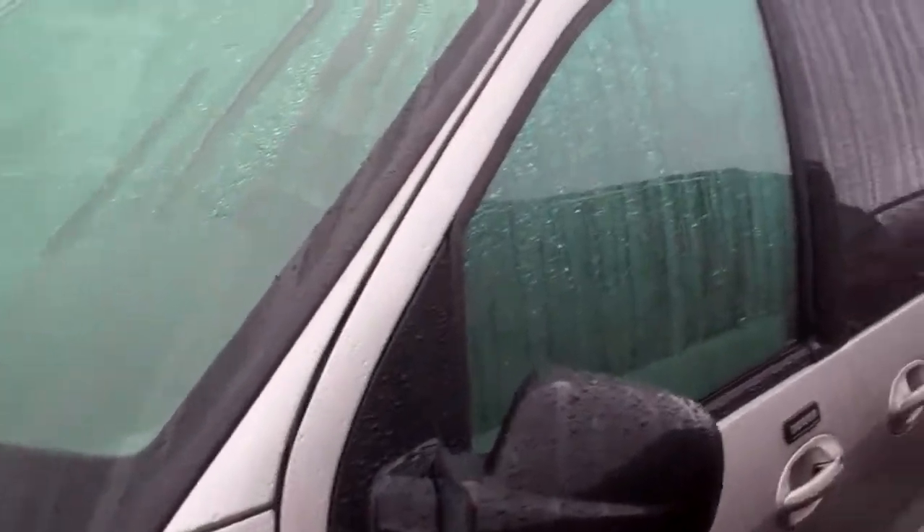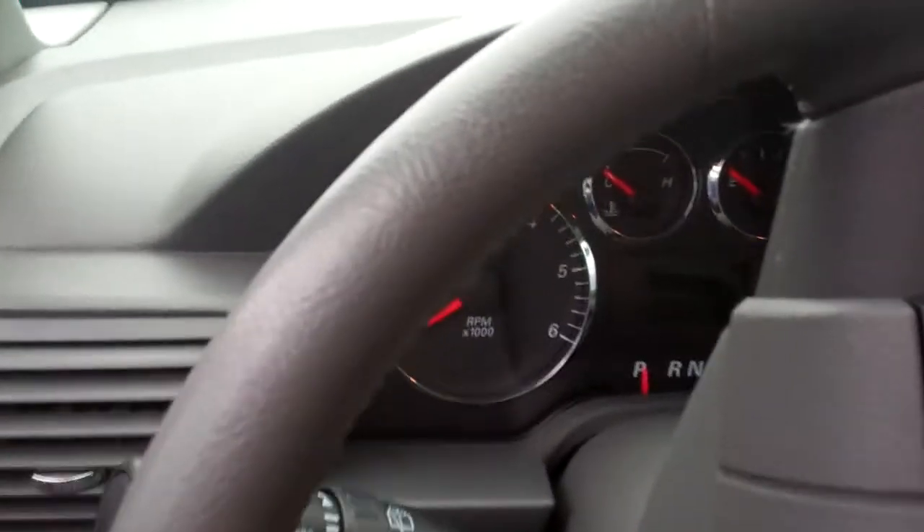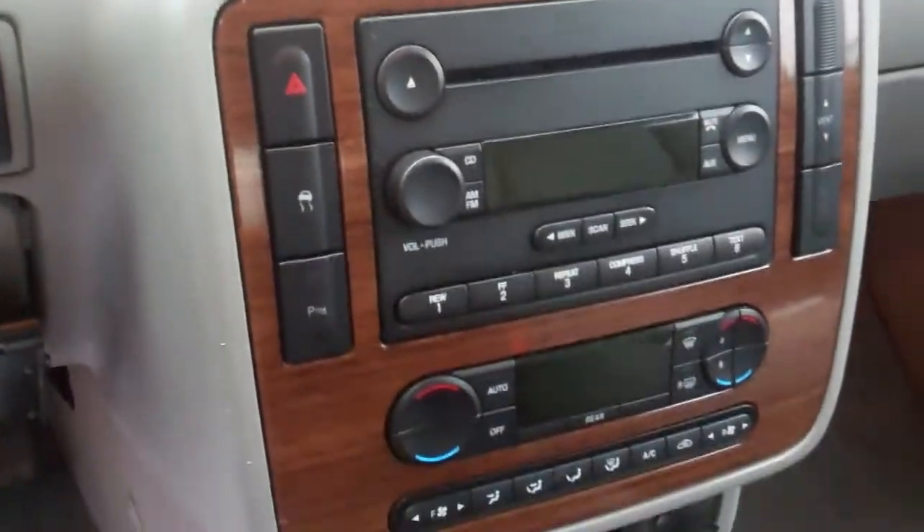Sorry it's so tight in here. I don't have the keys though, but it's a leather loaded 05. I mean, this thing is perfect.